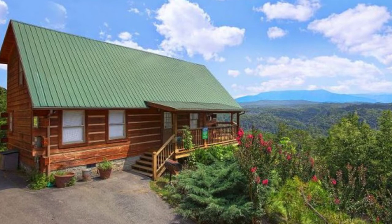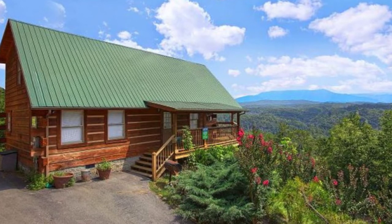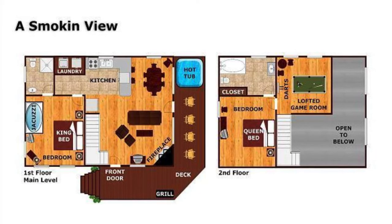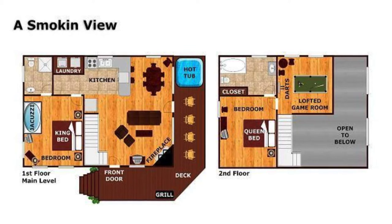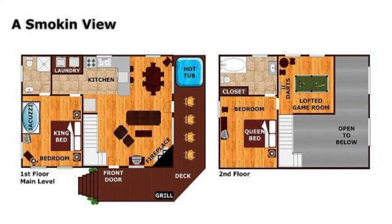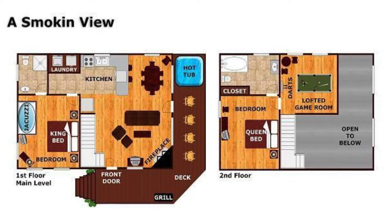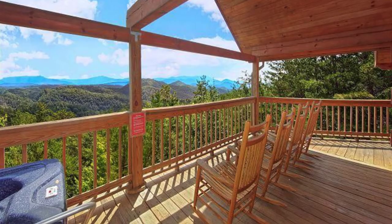Wouldn't staying in this beautiful log cabin called Smokin' View be everything? This cabin is one of the many awesome log cabin rentals from Acorn Cabin Rentals. The Smokin' View log cabin is located in the Smoky Mountains of Tennessee, and it comes with a great view of the mountains, so its name has even more significance.